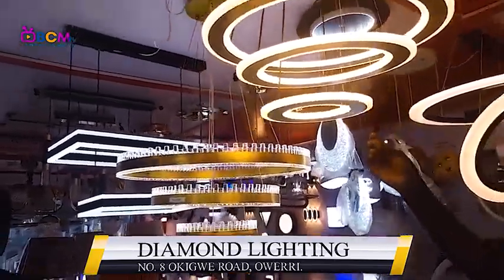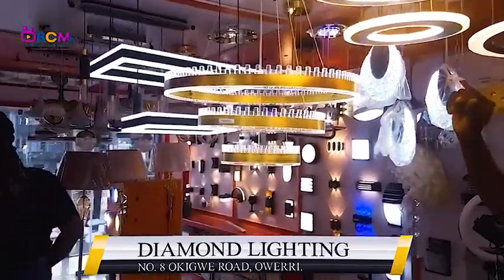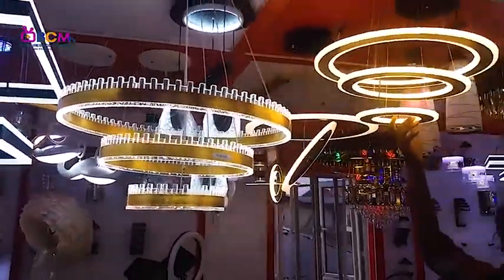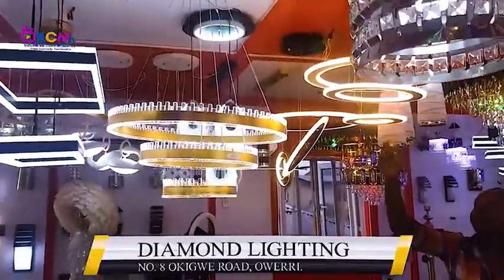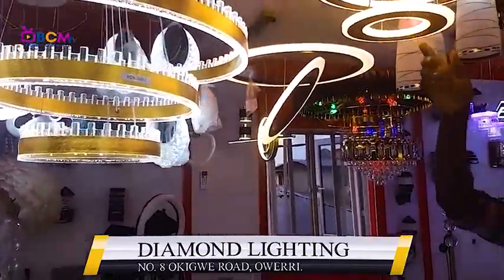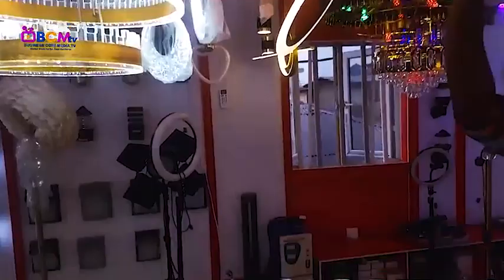Chandelier — why is it called that? You can actually use it for your rooms. I want to know particularly where it's used — just in rooms? No, this one can also be used in rooms, yes.